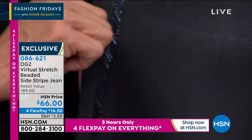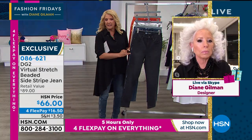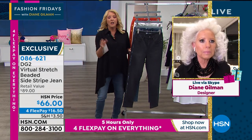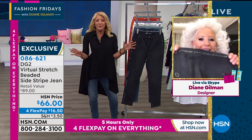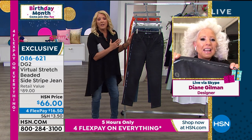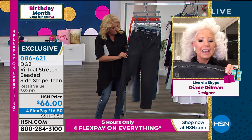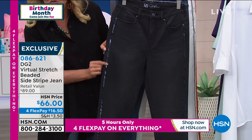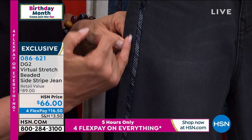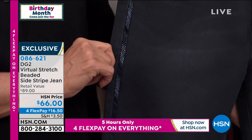If you were to go to Las Vegas — which by the way is back open, I hear — and you went to a boutique in Las Vegas and they had a jean just like this, of course it wouldn't fit our body. Of course it would be made for somebody a size two with no hips and who has never had a baby. If you found a jean like that, you're talking hundreds of dollars for this really beautiful, very high-end, almost couture look. We're at 66, and don't forget four flex pays.